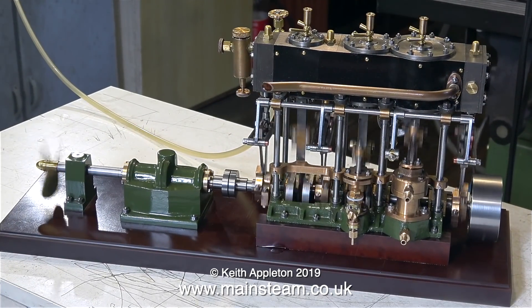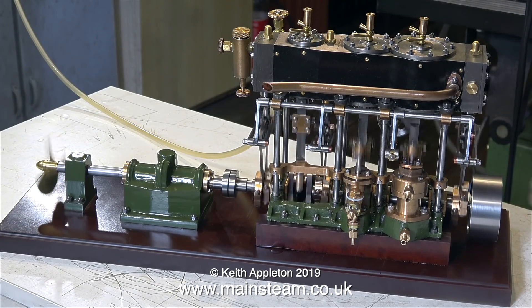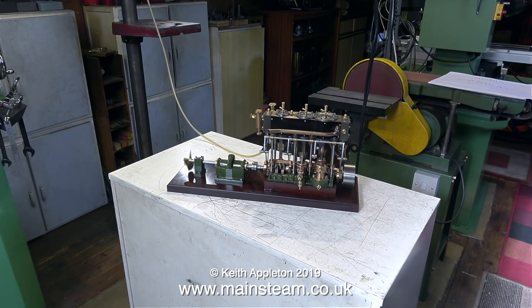The engine's making a bit of a knocking noise, and this is perfectly normal — because if you felt how tight the crankshaft was, you'd realise that this engine needs quite a lot of running in. The machine tolerances are perfect.